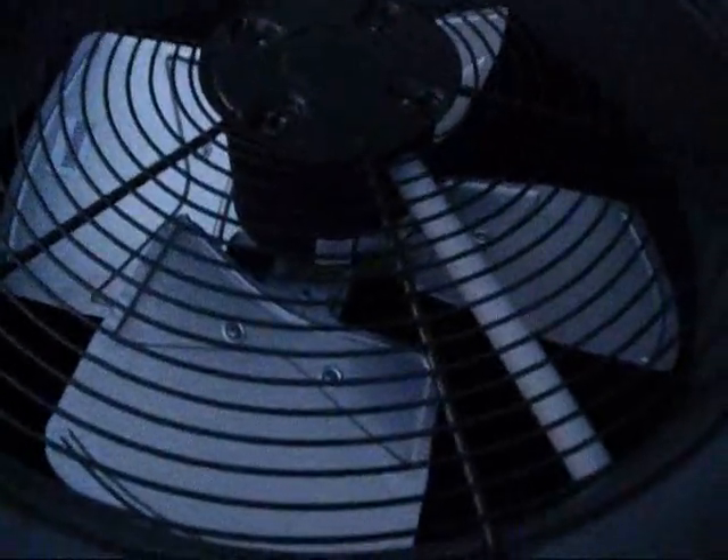It is a heat pump — it says it right there. It's got a Copeland scroll in it, a far-bladed fan. It's got some weird Zongshan Broad Ocean motor. It sounds Chinese, but you can't see down in there.